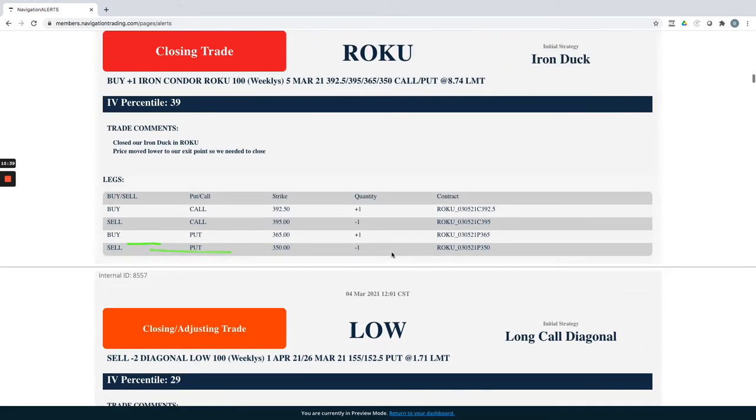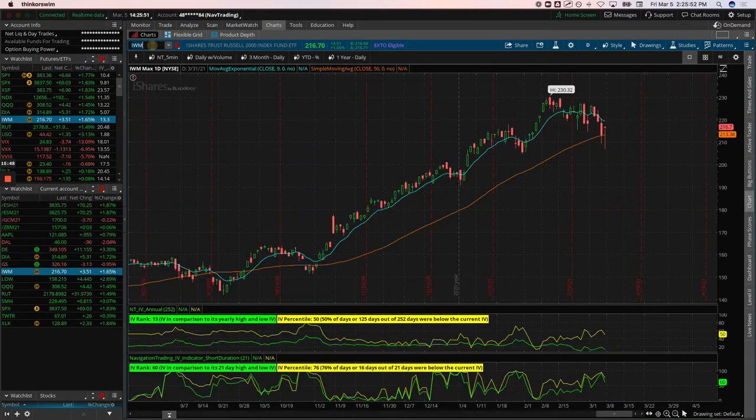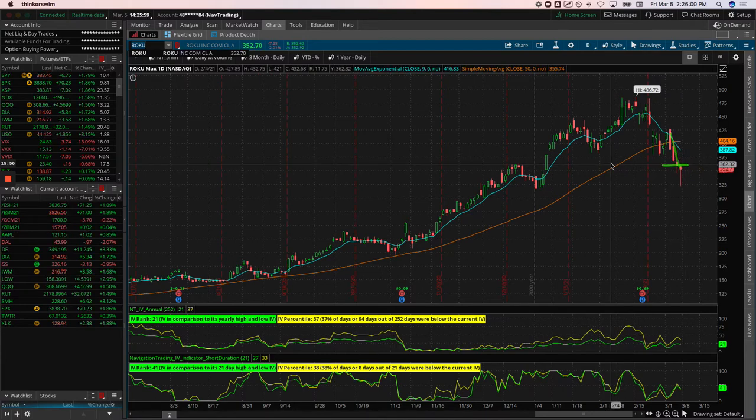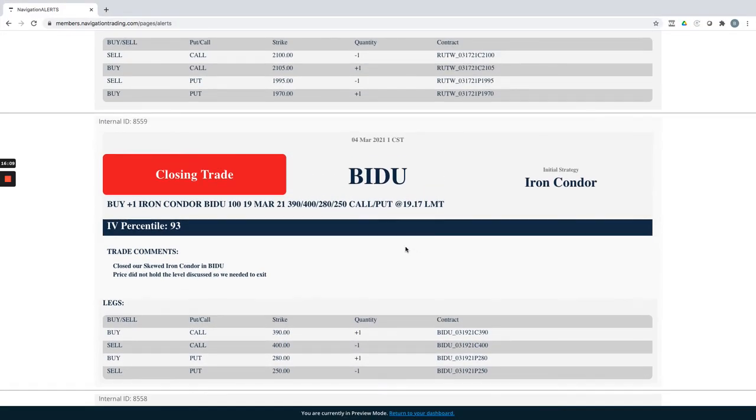On Lowe's we booked almost 100% profit on half that position as mentioned. Roku iron duck: this one got smoked on the downturn — Roku took it on the chin pretty hard along with a lot of tech stocks. We hit our exit point near break-even and bailed. We don't want to take max loss on these — when it exceeds our exit point, that's the signal to close it.